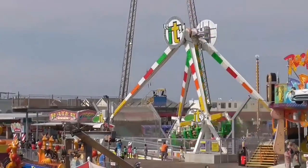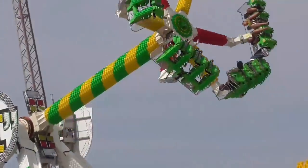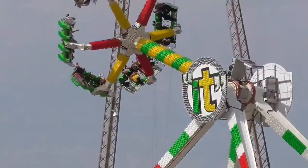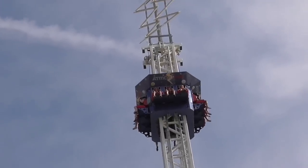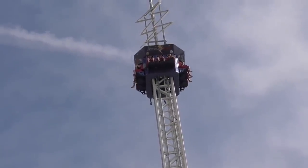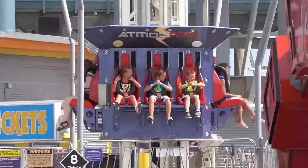Next is the thrill ride and dark ride category. I'm giving Morey's Piers a four and a half out of five for this. They have some amazing thrill rides — basically every thrill ride that you could want. It is a fantastic collection. The only reason why they're not earning a five is I would like to see a really good dark ride at this park. They kind of have it going with their ghost ship ride, but I'd like to see them take it one step further, and that is what would earn them a perfect five.